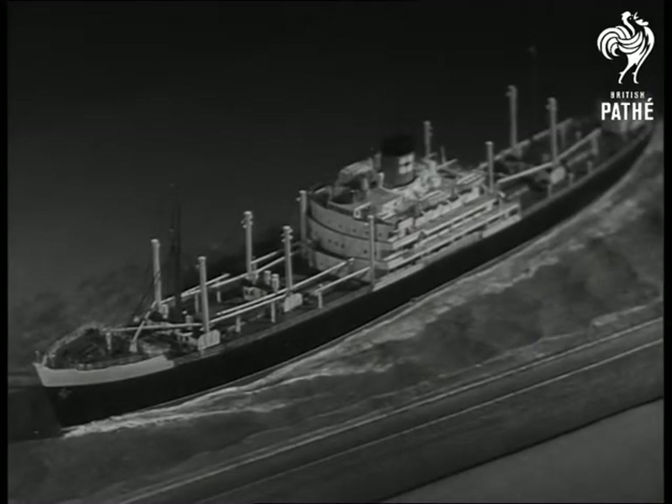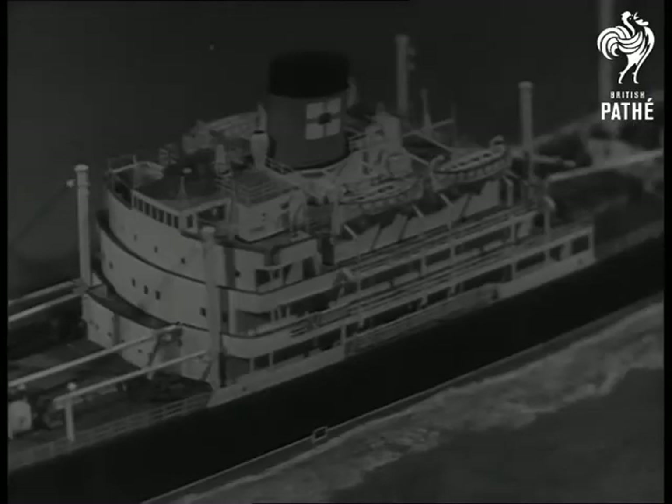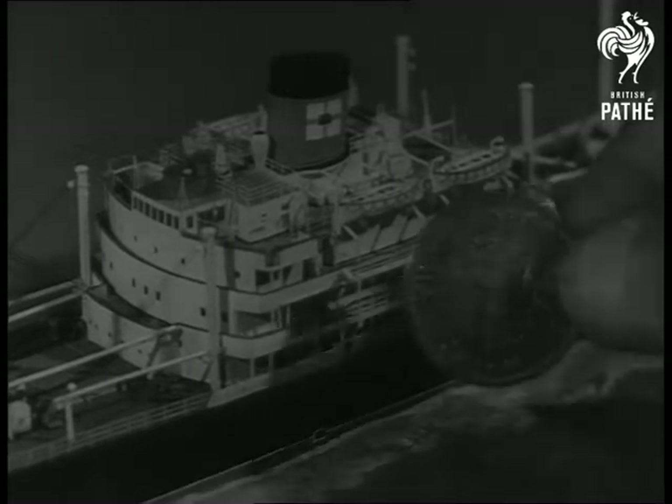Even in a luxury liner, you can still get seasick. The only difference is that today you can be seasick in comfort.